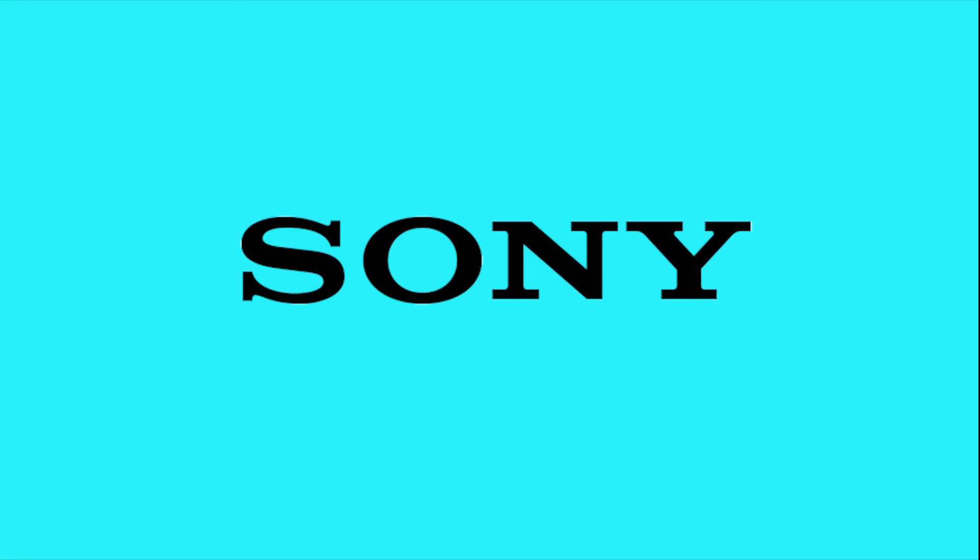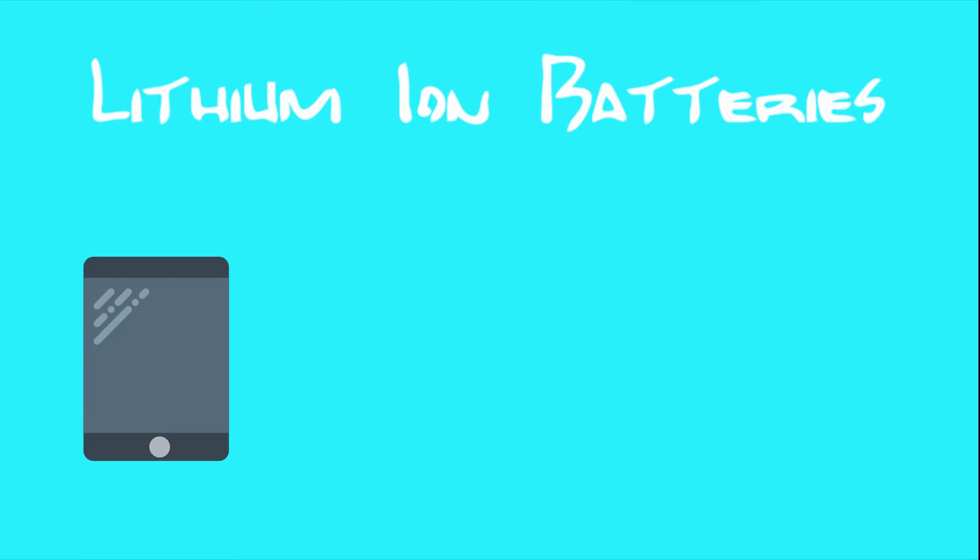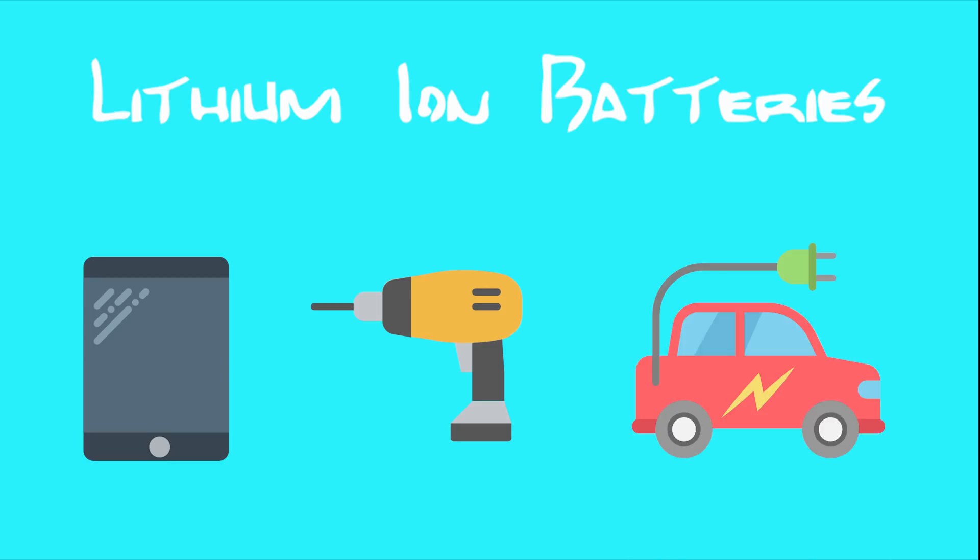Ever since Sony released the first commercial lithium-ion battery in 1991, the technology has been great, powering our mobile computers, cordless power tools, and electric vehicles. But we will need even better battery technology in order to power the innovations of the future.